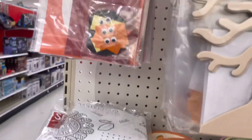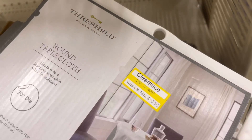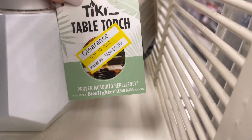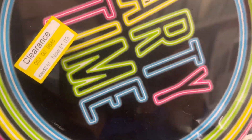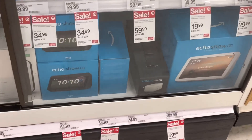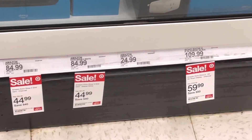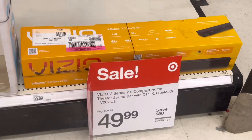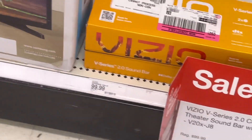They have a lot of plates and things — it looks like fall stuff. There's a table torch and a lot of fall items. Over in the electronics department I see an Echo Show 50% off, and a soundbar also 50% off. But overall I'm not seeing a lot of clearance.